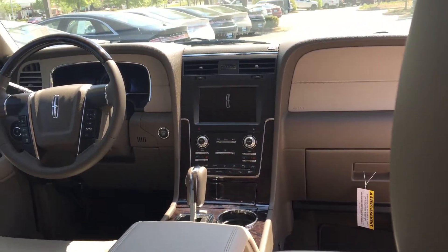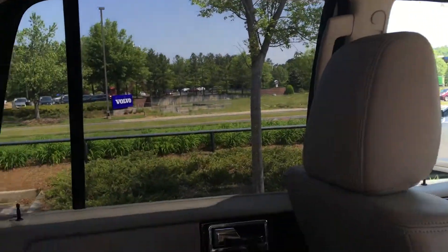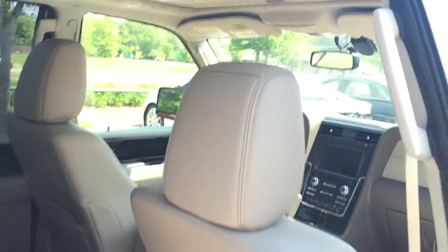Hello, my name is Otto with Cherokee Ford Lincoln of Alpharetta, and I just wanted to shoot you a quick video tour of the car you are interested in. This is the white 2015 Navigator L.